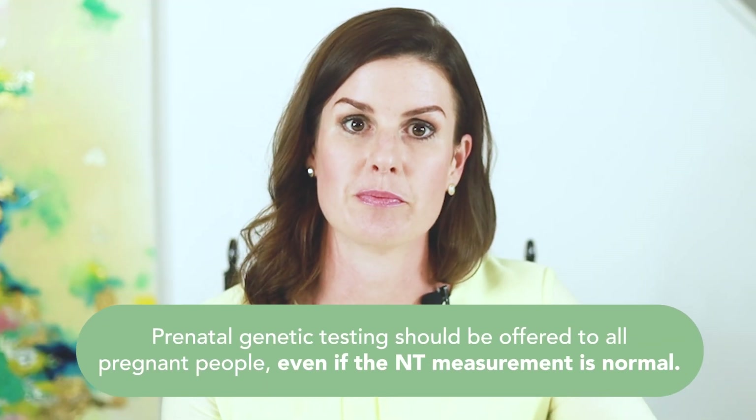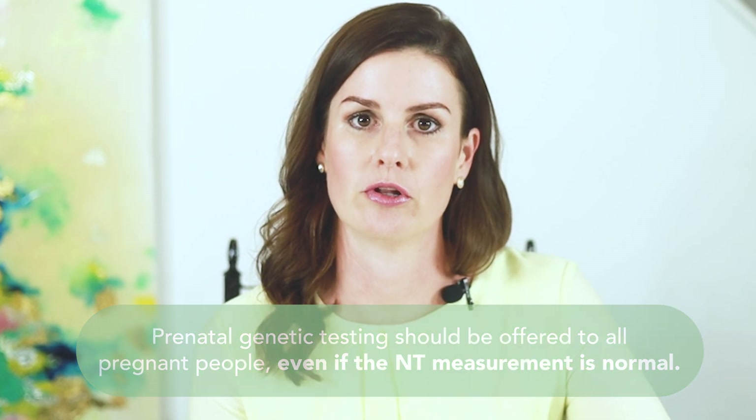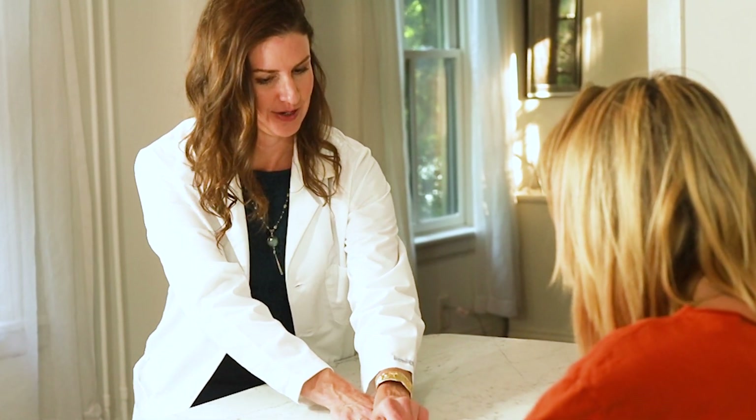Prenatal genetic testing should be offered to all pregnant people, even if the NT measurement is normal. Learn more about prenatal genetic testing by watching this video. A detailed anatomy ultrasound is also recommended between 18 to 22 weeks of pregnancy, regardless of the NT measurement.